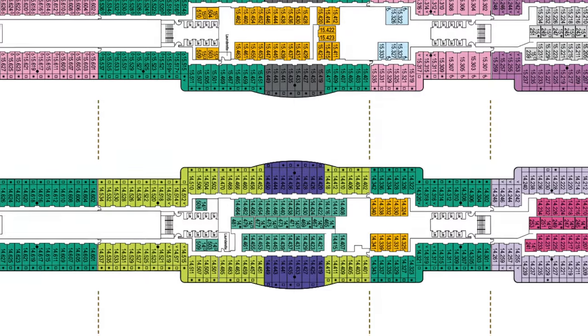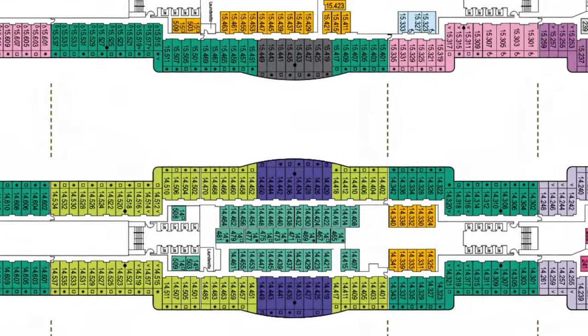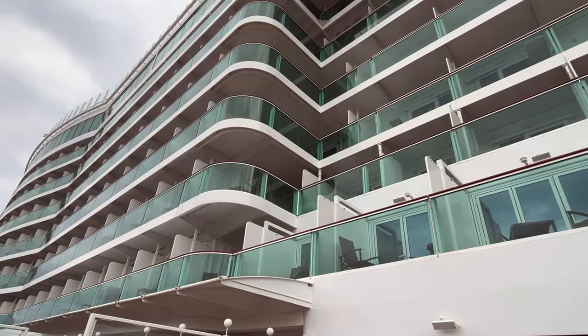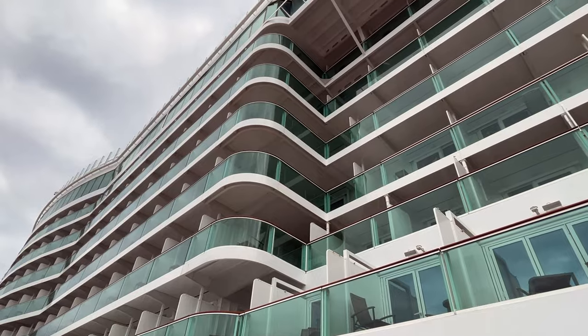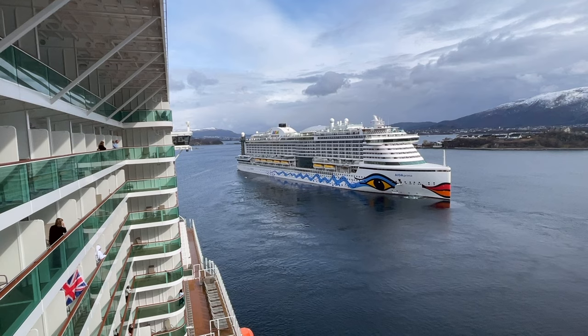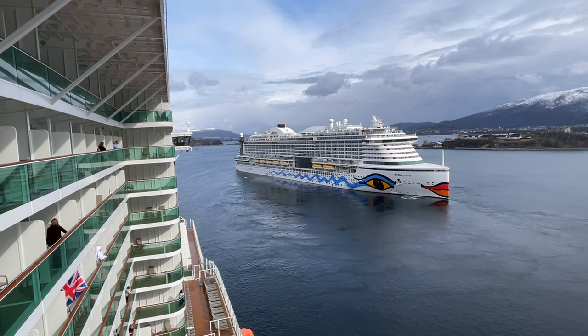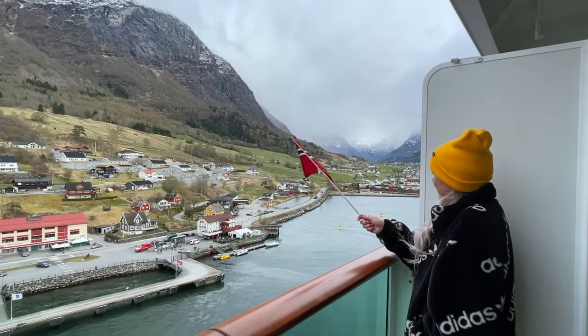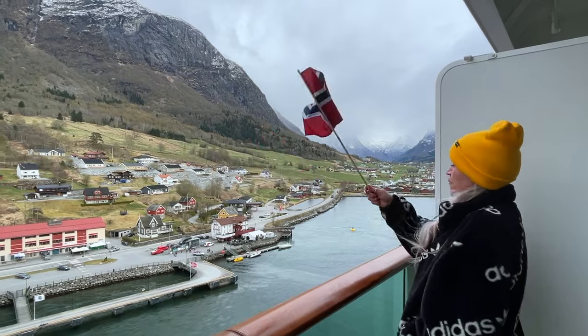On Arvia, P&O Cruises' other ship which has the same design, we had a lovely balcony on the rounded hump that sticks out from the side of the ship — a little bigger than average and not overlooked at all. On Iona our balcony was on deck 16, and I did enjoy being so high up. It gave us great views of Norway's scenery as well as any other ships that sailed past, though we did feel the movement quite a bit more than when we stayed down on deck four.